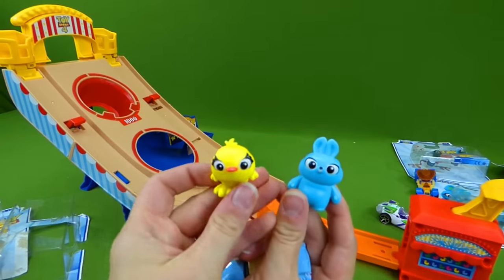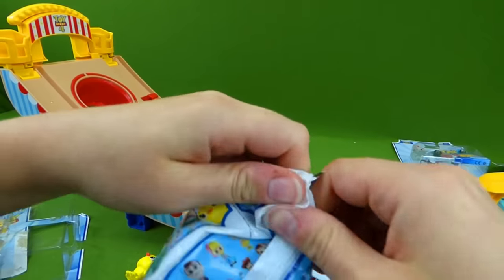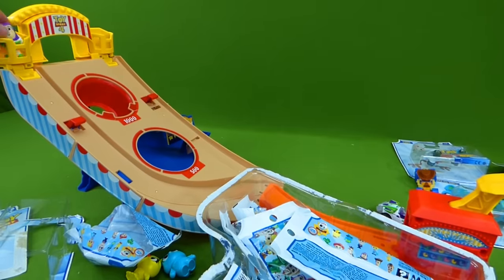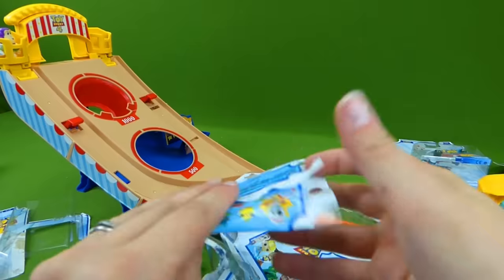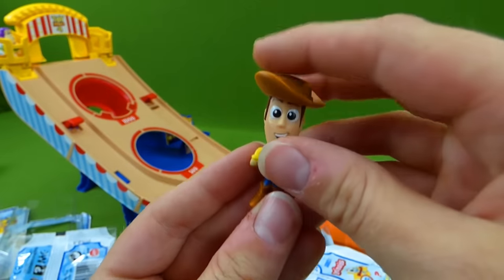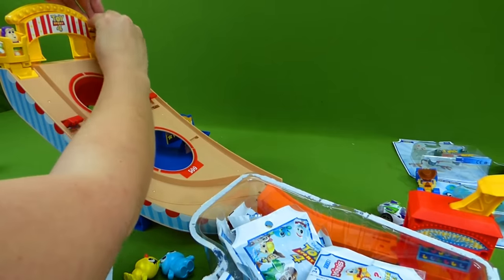Bunny and Ducky don't want to fall out again, so they said we have to find some new mini toys. Let's open up a mini toy and see which character we're going to put up there. It's Buzz Lightyear — he went flying! We're going to put him up here, and we need another one. Who's going to go up with Buzz Lightyear? It's Woody! And he's got his little hat. It's Buzz and Woody, the two best friends — they're at the carnival!